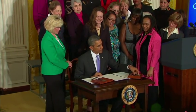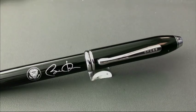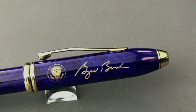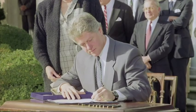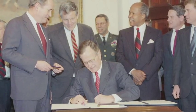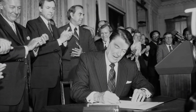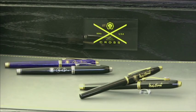Besides Trump, the company has made specialty pens for several other presidents, including Barack Obama. We made President Obama's pens, as well as the pens for President Bush. We made some pens for President Clinton, as well as President Bush's father, Herbert Walker Bush, and also did some pens for President Reagan.